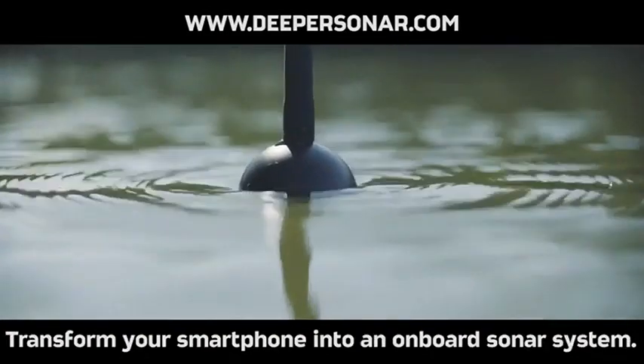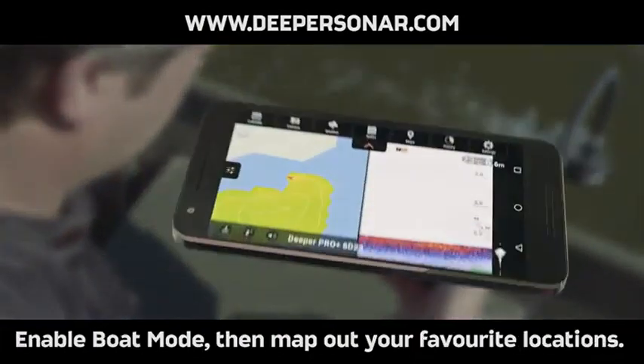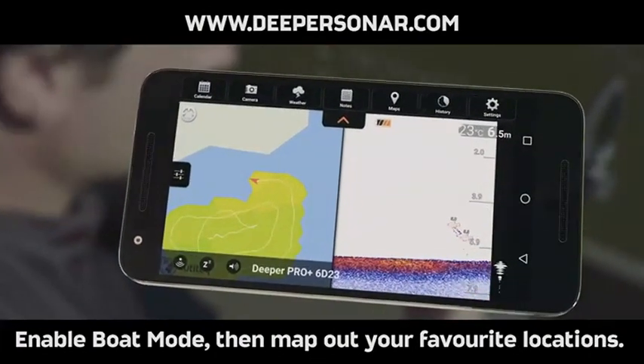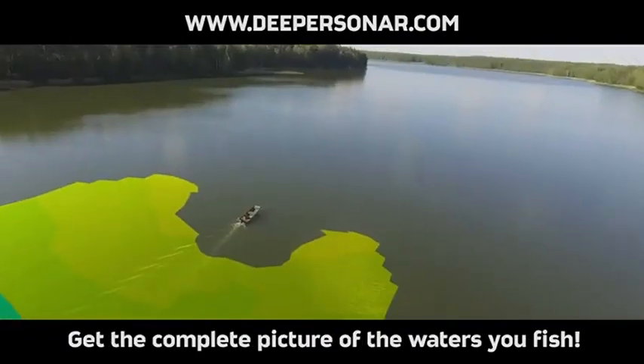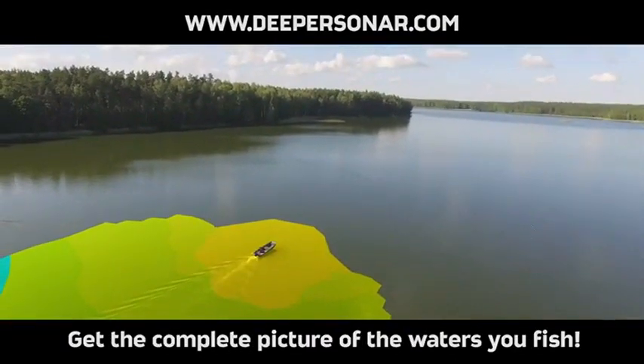Transform your smartphone into an onboard sonar system. Enable boat mode, then map out your favorite locations. Draw a bathymetric map right from your boat and get the complete picture of the waters you fish.